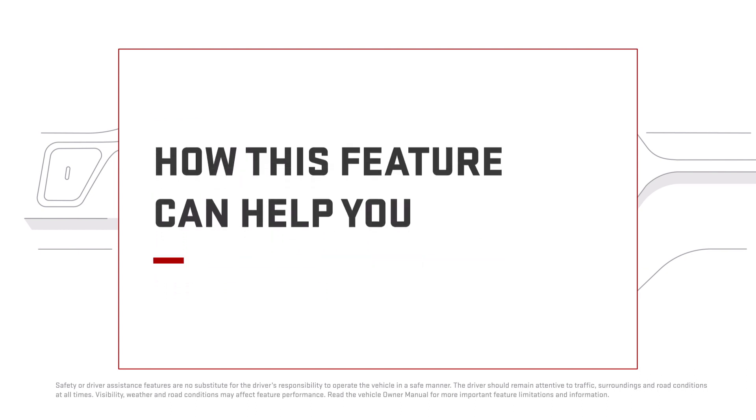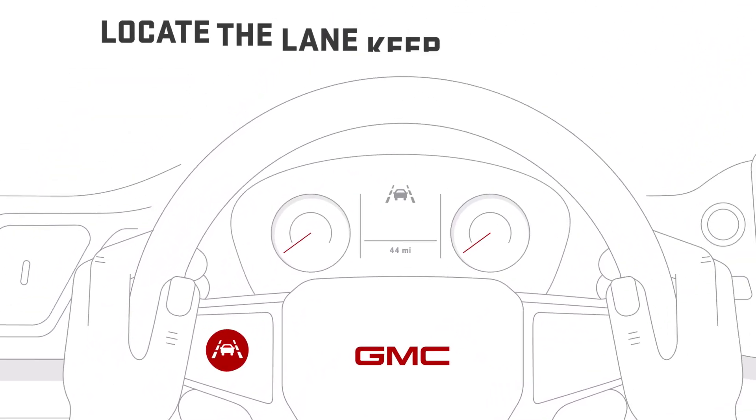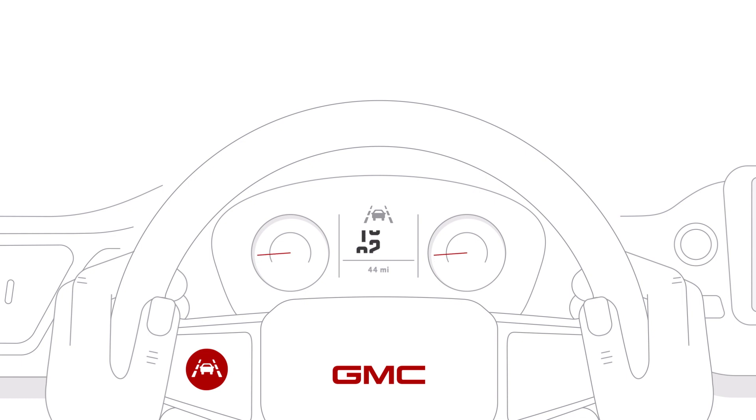If your car has this available feature, you'll see a button or switch on the steering wheel and a tell-tale in your driver information center that looks like this… or this. Lane Keep Assist operates when you're going over approximately 37 miles per hour, or 31 miles per hour, depending on your vehicle.